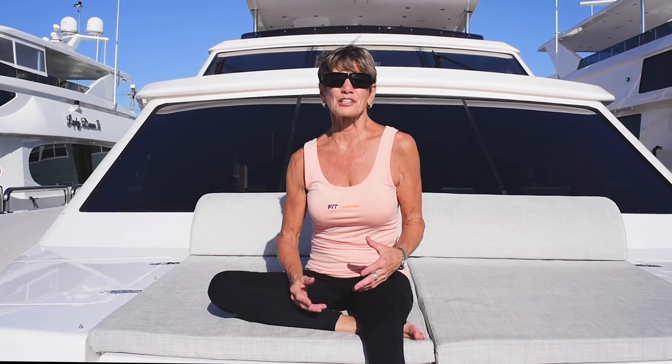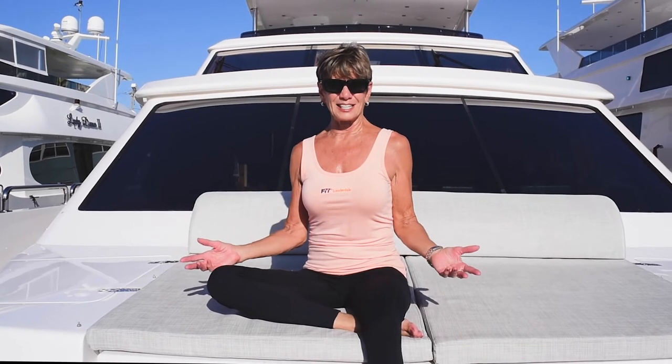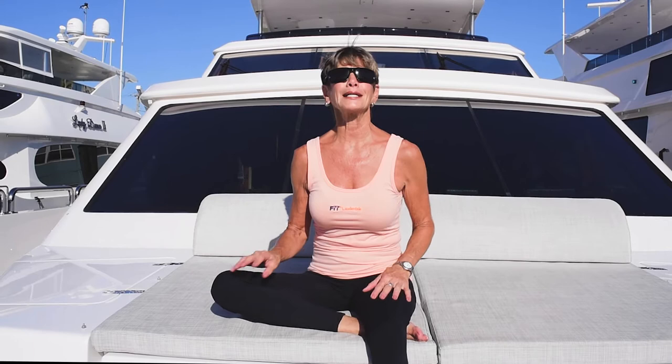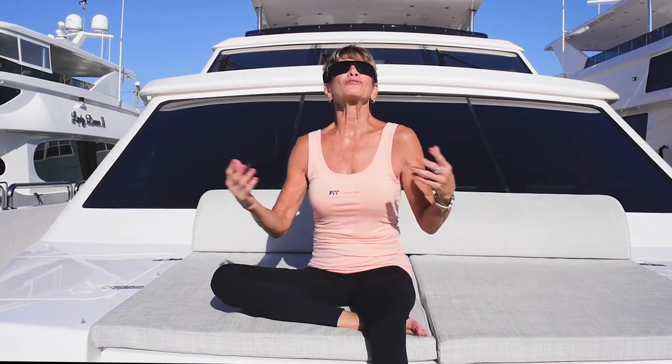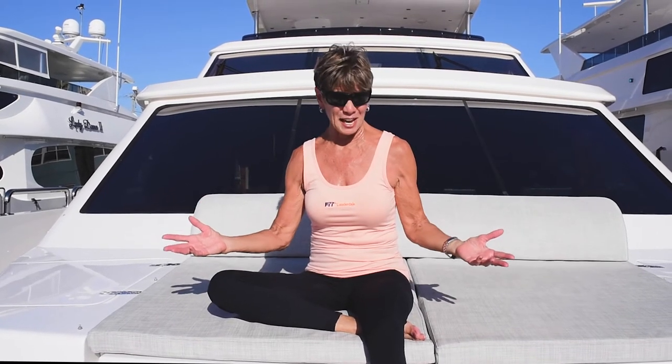Hi, I'm Marilyn Demartini. Most people in the yachting industry know me as a journalist or a marketer, but they don't know that I wear another hat as a fitness instructor. So that's why we're here today, thanks to Denison Yachting aboard this beautiful 2018 Hargrave 101-foot yacht, to show you that in these tumultuous times, should you get stuck on your yacht out at sea, you can not only enjoy the distancing and ambience but you can also get fit.